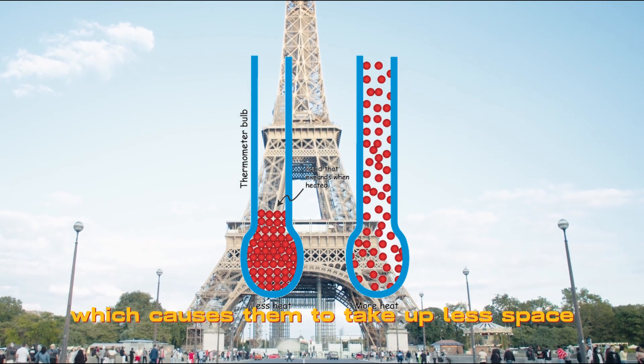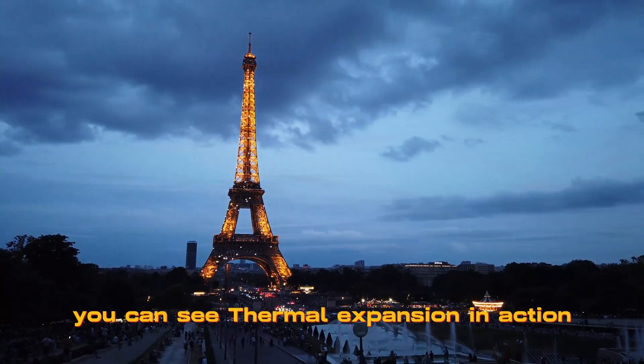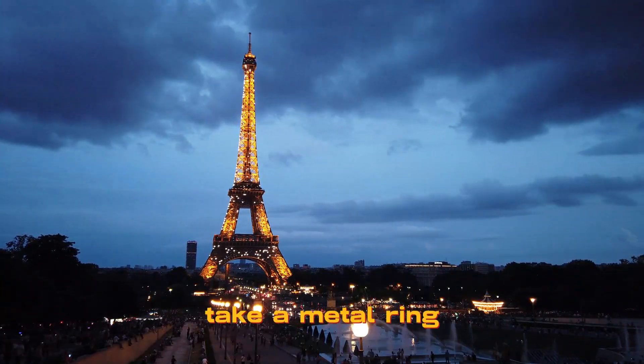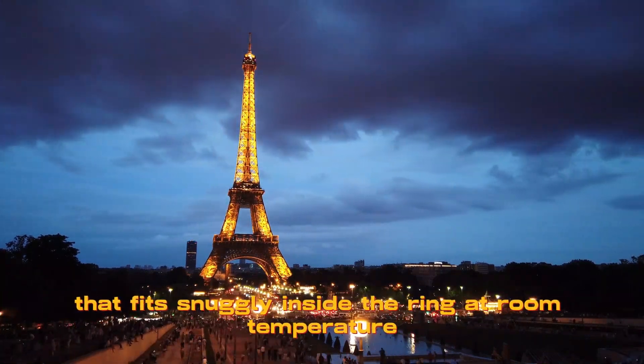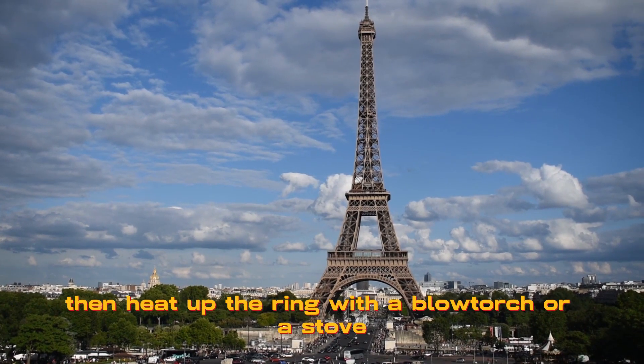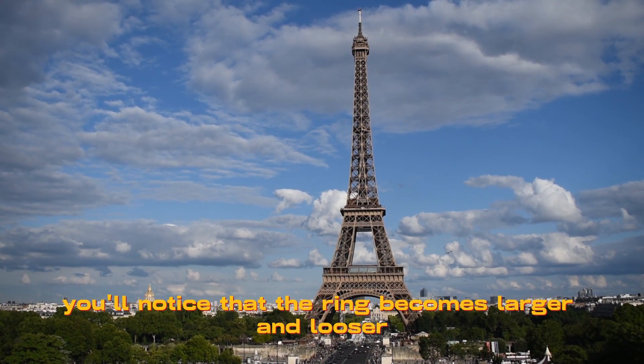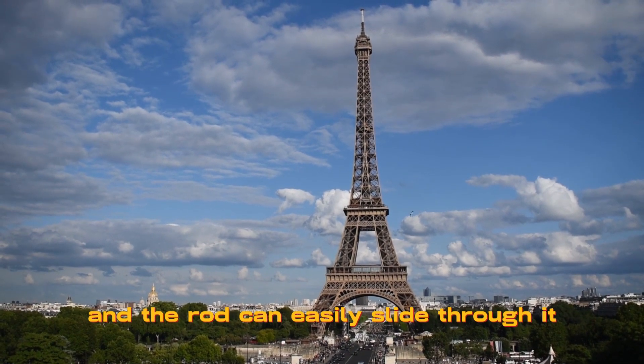You can see thermal expansion in action with a simple experiment. Take a metal ring and a metal rod that fits snugly inside the ring at room temperature. Then heat up the ring with a blow torch or a stove. You'll notice that the ring becomes larger and looser, and the rod can easily slide through it.